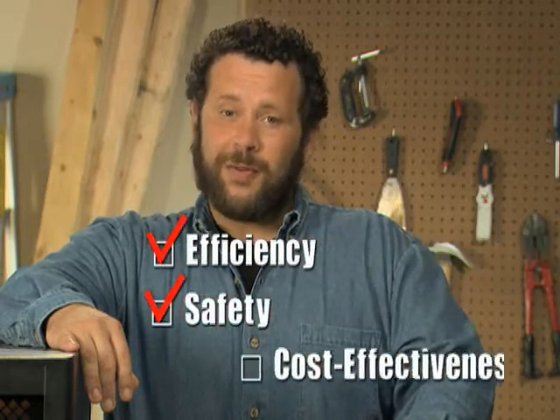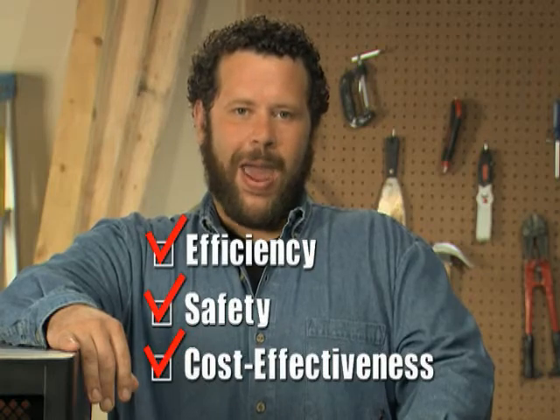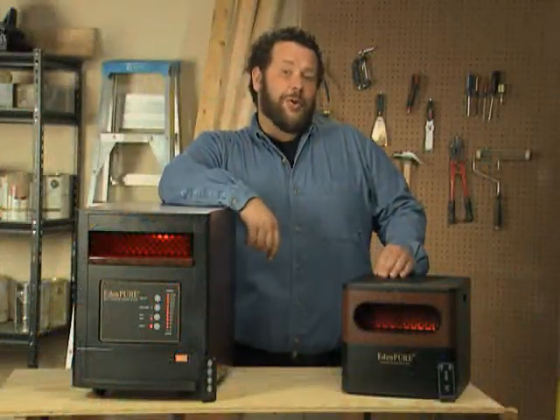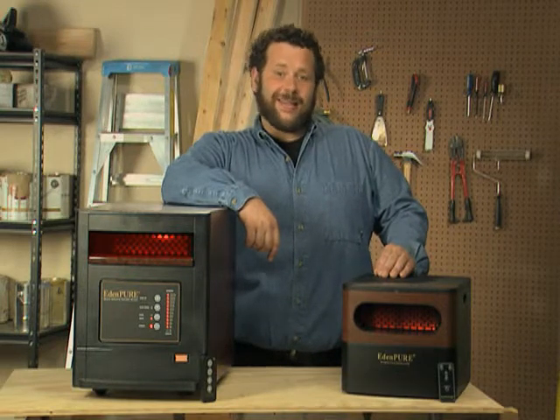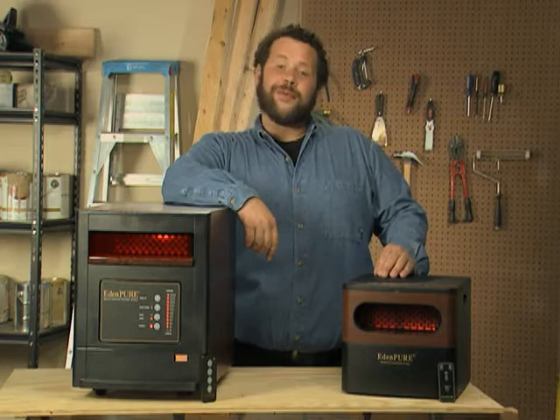The family of EdenPure heaters work as supplemental heat sources. Now you can turn down your thermostat and let the EdenPure warm the rooms you actually use. This way you're not paying to heat the whole house. That's why EdenPure should be your top energy saving pick this heating season. So stop into your local hardware store today and ask about EdenPure.